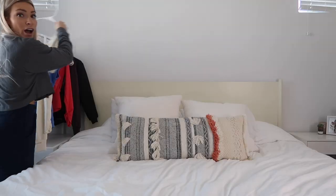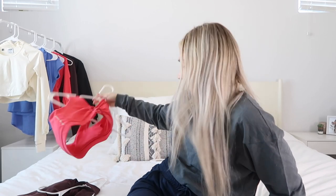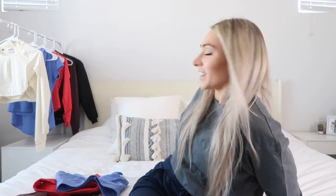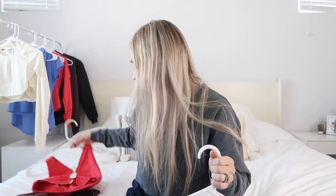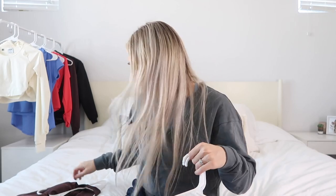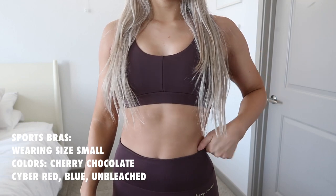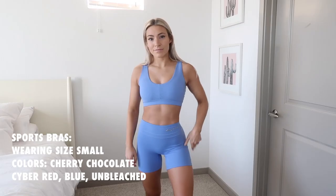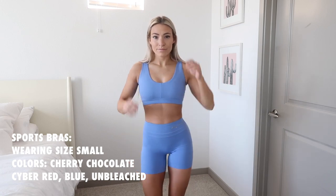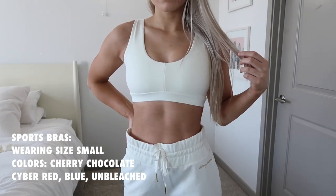Now let's talk about the sports bras. I kind of hurt my back deadlifting today — I was being a little too adventurous trying sumo deadlifts and tweaked something, but it is what it is! The sports bras come in cherry chocolate, cyber red, beautiful blue, and unbleached. I feel like beautiful blue looks great on everybody and unbleached goes with pretty much everything.